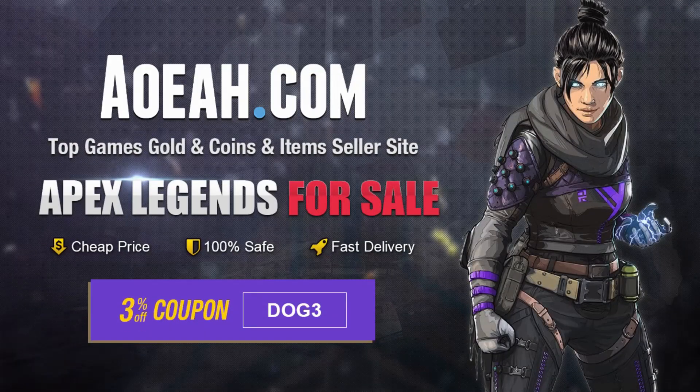Go to aoeah.com for your Apex coin needs, use code DOG3 at checkout for 3% off your purchase, link in the description.